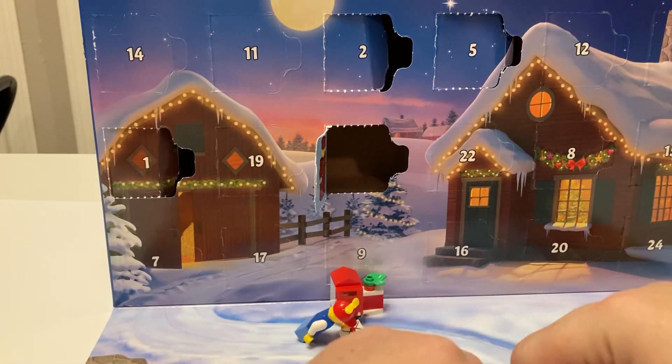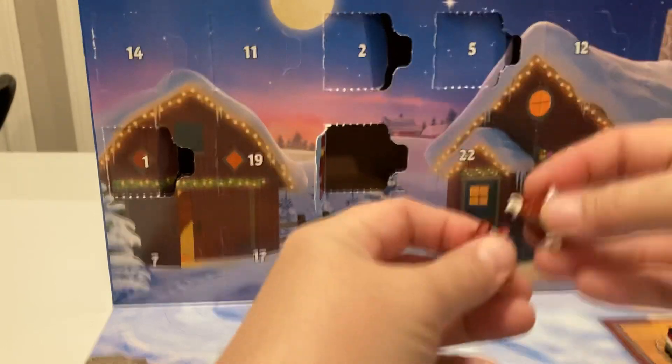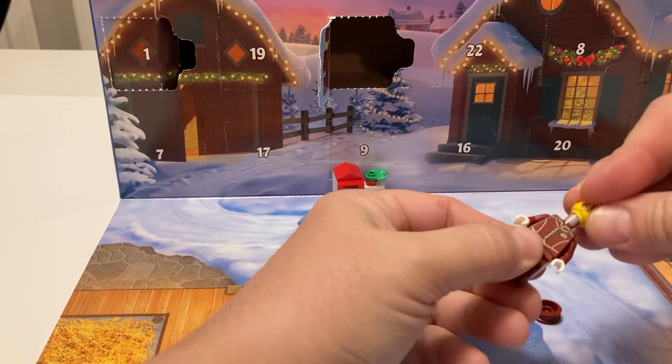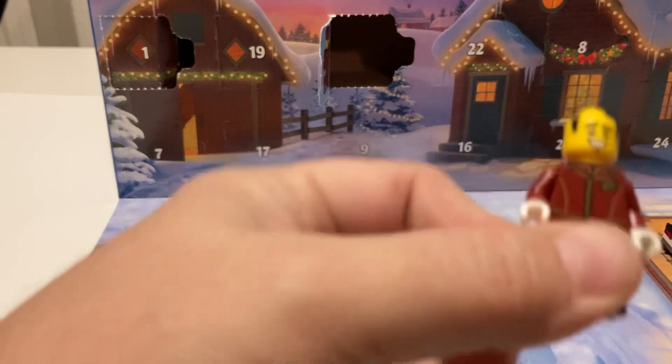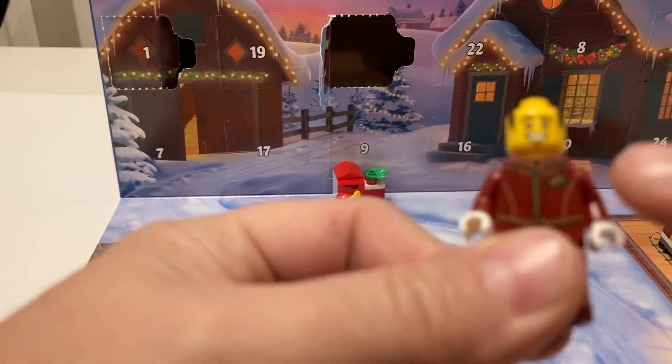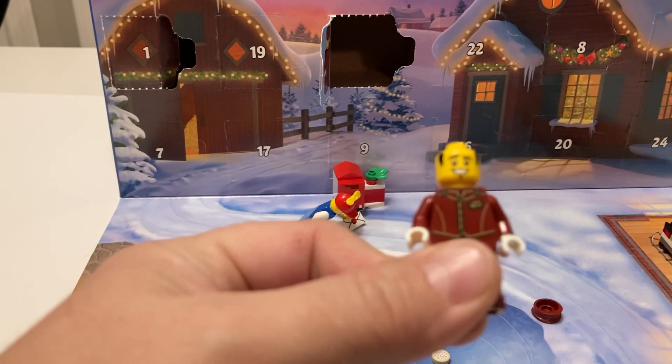All right, so we got his pants. And you have his head here — if you look at his head, he's got a little bit of hair on the side here and he's got a little bit of a goatee.